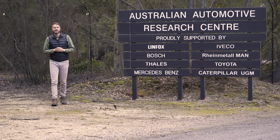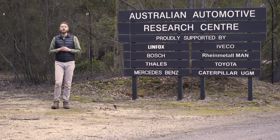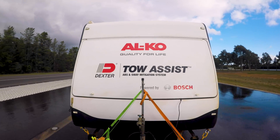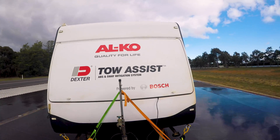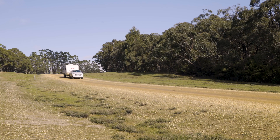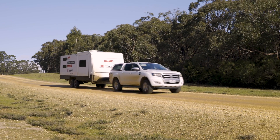Today is an exciting day. Alco Australia has launched their latest innovation in towing safety: the Dexter Tow Assist ABS and sway mitigation system, powered by Bosch technologies. It represents a massive leap forward in trailer safety.